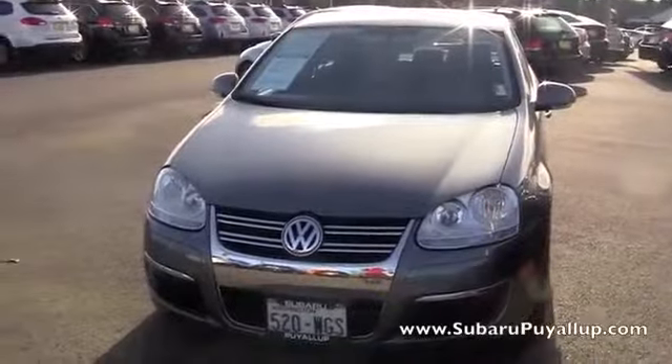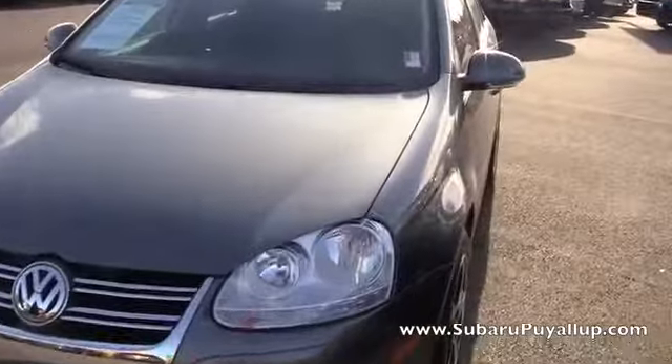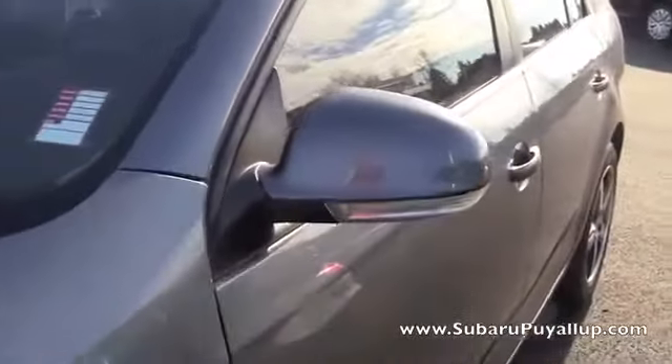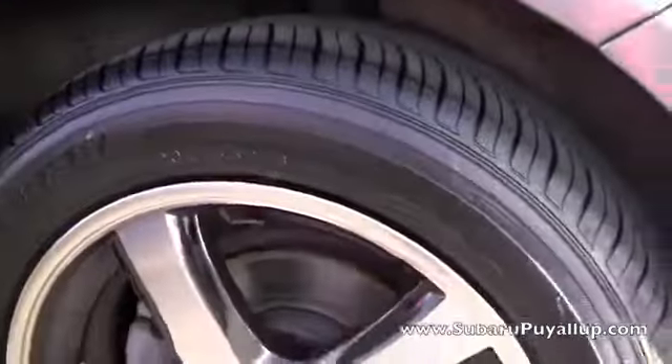I'm here at the Subaru of Puyallup, your stress-free dealership, and I have a 2007 Volkswagen Jetta. It is gray, and the paint is in excellent condition. It's got the turn signal on the side mirrors, the windows are tinted, and the tires are in excellent condition.